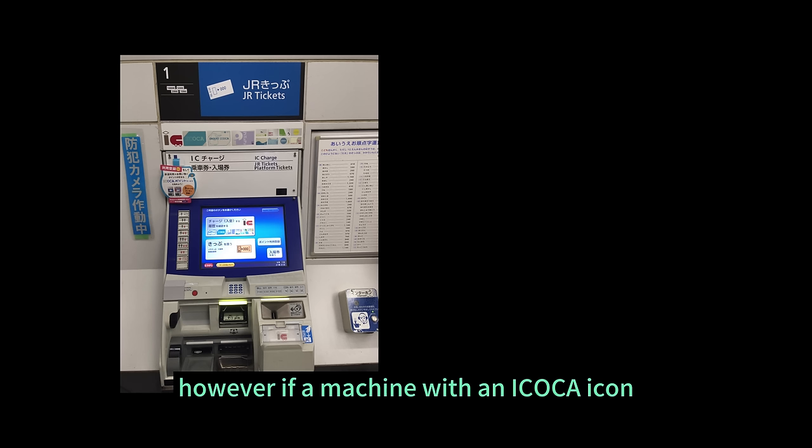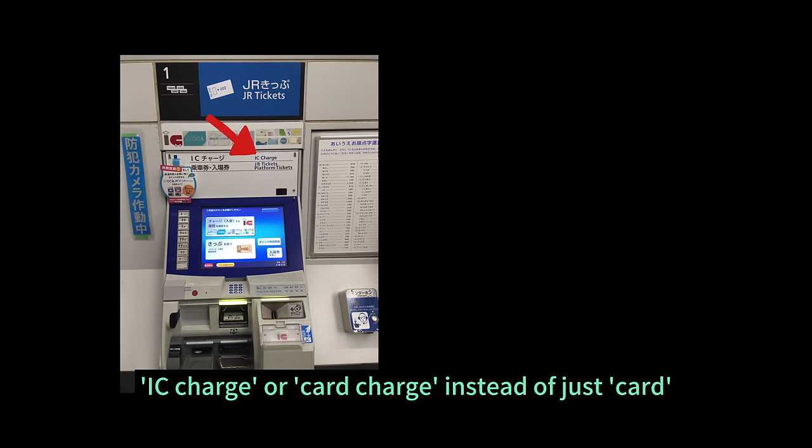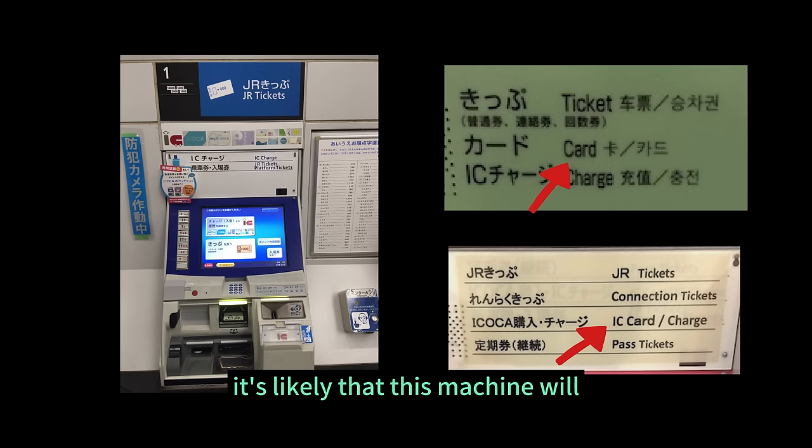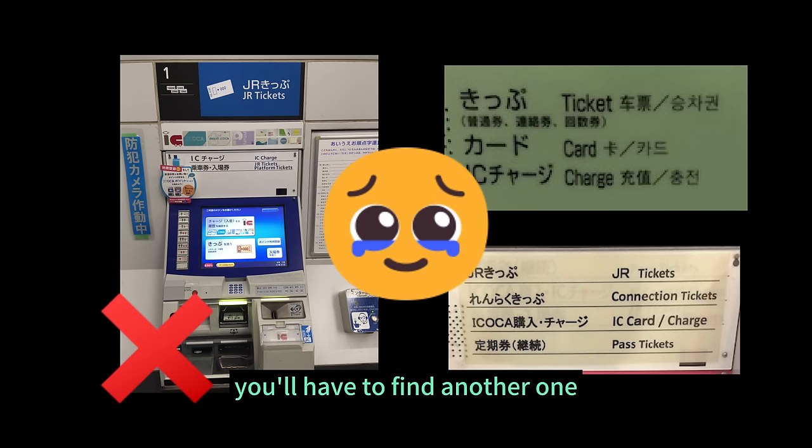However, if a machine with an Icoca icon only says 'IC charge' or 'Card charge' instead of just 'Card', it's likely that this machine will only be good for topping up your Icoca card. You'll have to find another one.